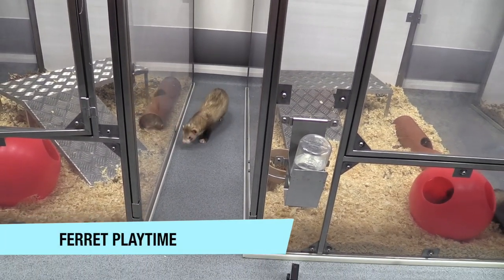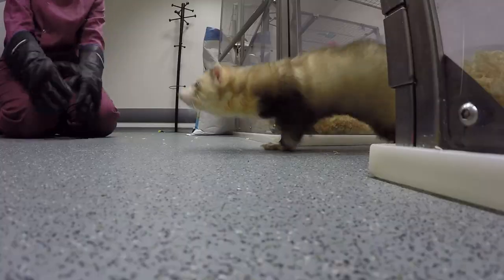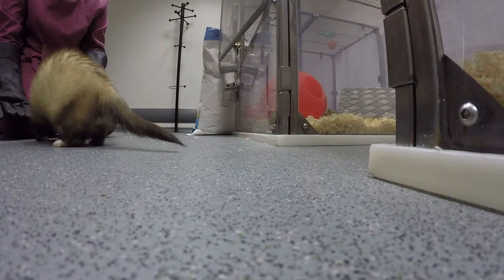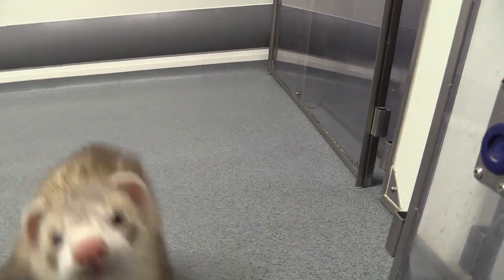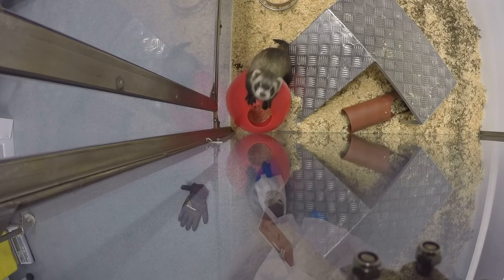Once they've settled in for the first day, before they get infected, we get the ferrets out so they can exercise and be social because they are social animals. They like to interact with us and also with each other. This one's just having a little sniff and explore. We're just checking that their water bottle level has gone down and that they're eating their food.